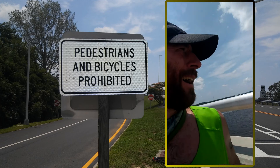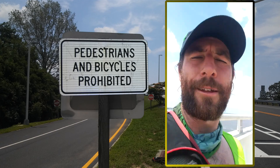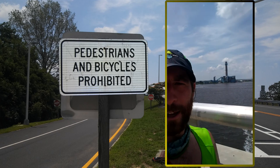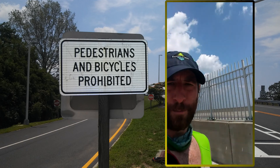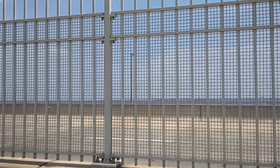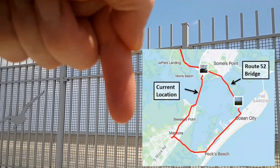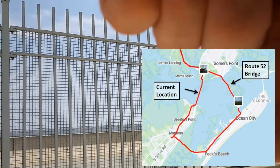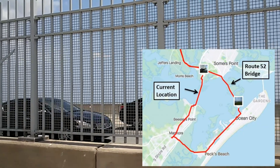Hey guys, I'm back. I'm at about 7.4 miles, right about at the halfway point of the Parkway bridge. Super noisy up here with all the traffic, so I'll keep this short. Behind me you can see the Great Egg Harbor power plants, and in front of me is the Parkway — that's all the traffic you hear. Beyond that is Ocean City off in the distance, and way on the horizon that's the Route 52 bridge, which I'll cross at the end of the run.